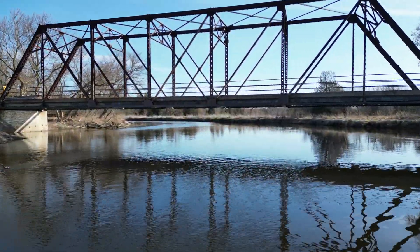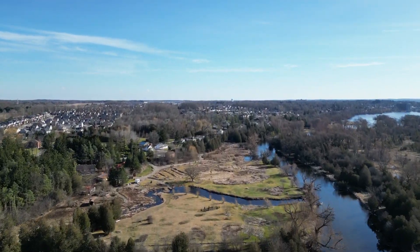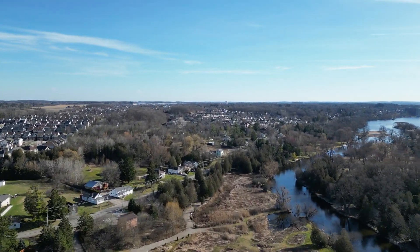Just imagine a short stroll down to the Speed River where you could drop in a canoe or kayak, and you'll be in downtown Hespeler in no time.